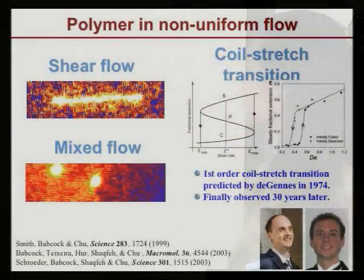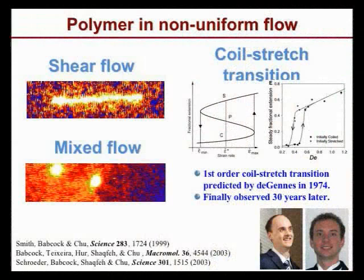I'd like to introduce two more recent members of the polymer team: Hazen Babcock and Charles Schroeder, who did a lot of this work.